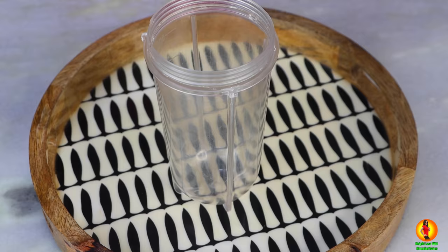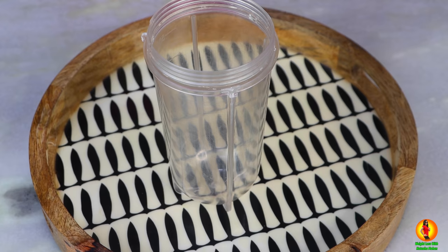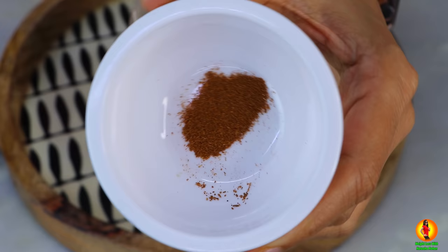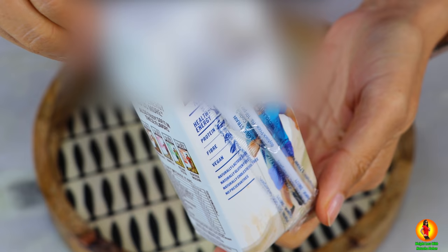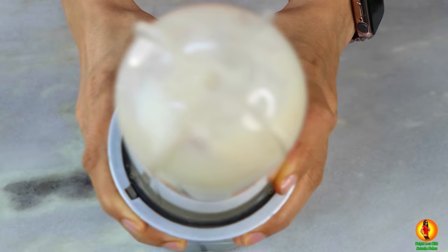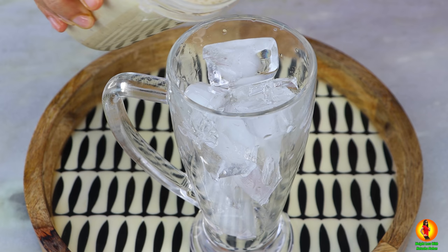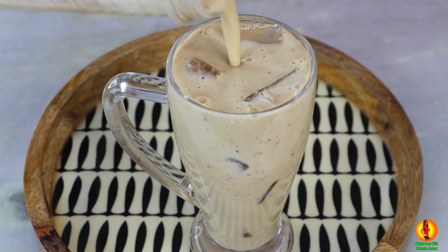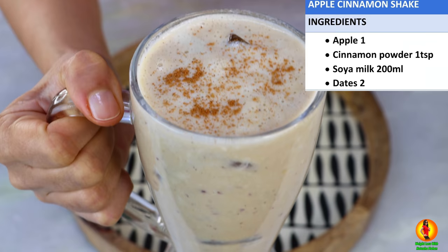Bringing you the third most delicious recipe — an apple cinnamon shake. To make it, we will need a whole apple with the skin, diced. Add it to the blender with a pinch of cinnamon powder and two whole pitted dates, which will provide the necessary sweetness. Next, I'm taking about 200 ml of unsweetened, unflavoured soya milk. Add it to the blender and mix well to form a nice creamy and frothy mixture. It's going to be lip-smackingly delicious. Once a week you're definitely going to make this recipe — it's an extremely healthy and filling dinner option, especially when you're absolutely tired after a long day's work.